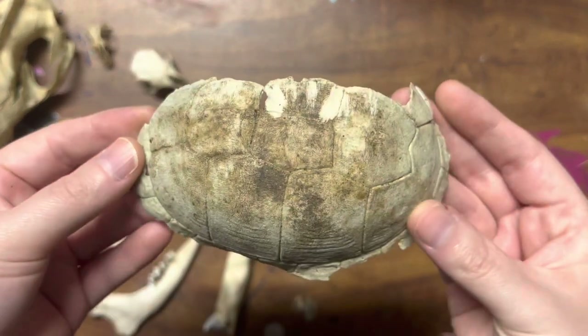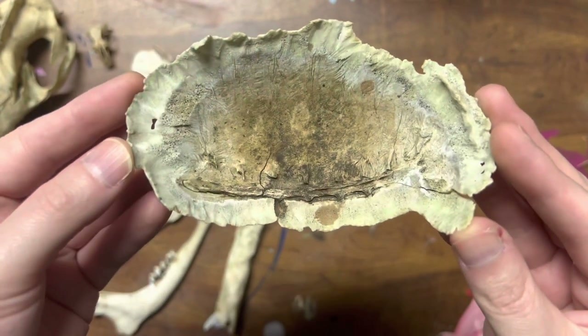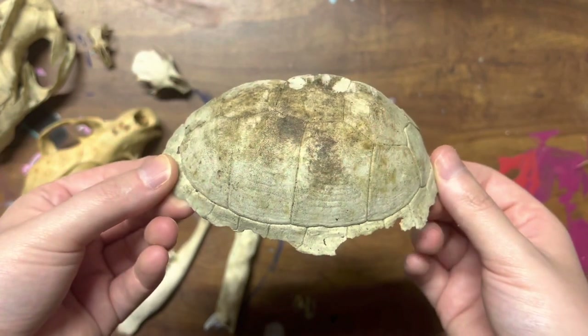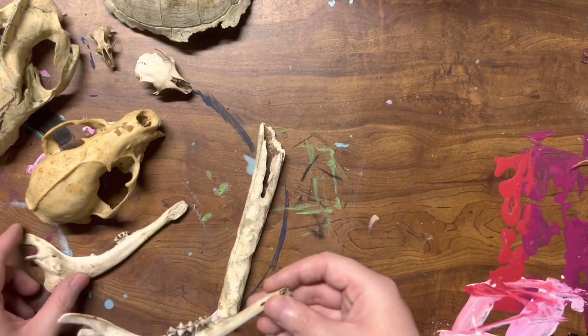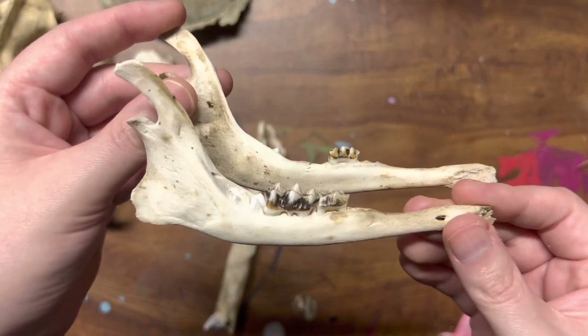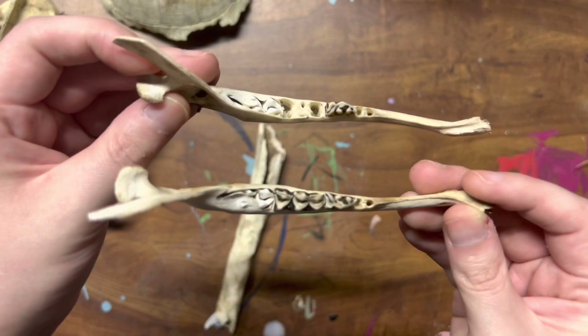This right here is a turtle shell that I found in the field in front of my house. I only have half the shell here, but it was still a really cool find. Did you know that turtles and tortoises, when you touch their shells, they can feel it? I used to think that they couldn't feel anything through their shells.